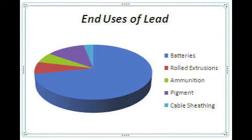Next time you buy calcium supplements, be sure to look for the unleaded version. Lead does, however, have some effective uses in daily life.